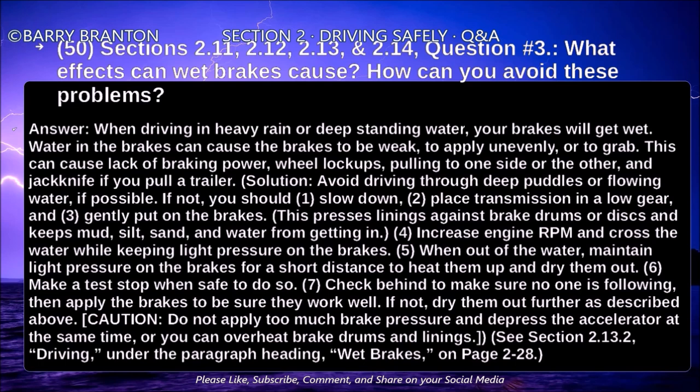CAUTION: Do not apply too much brake pressure and depress the accelerator at the same time, or you can overheat the brake drums and linings.